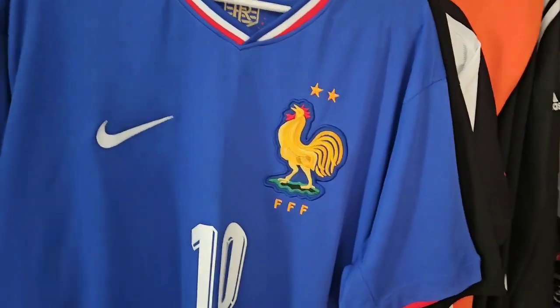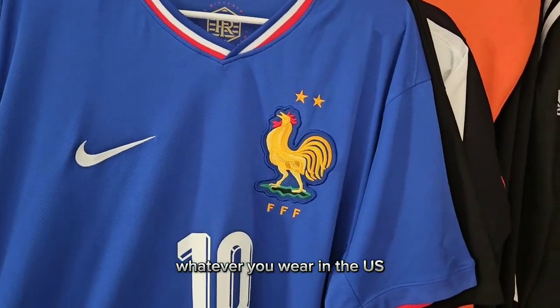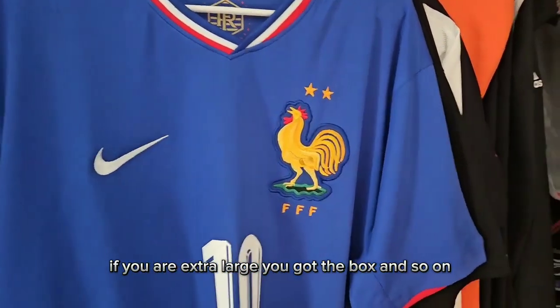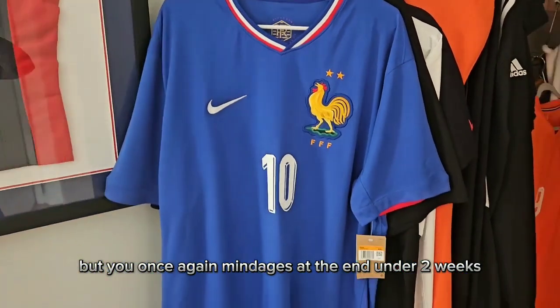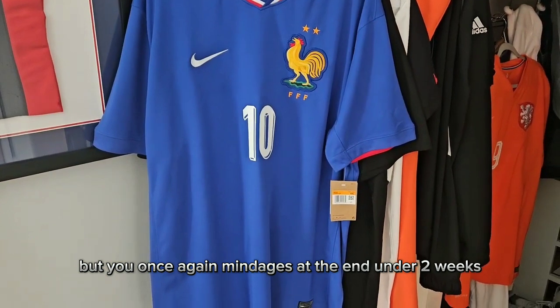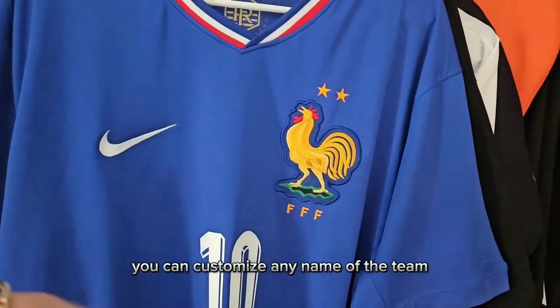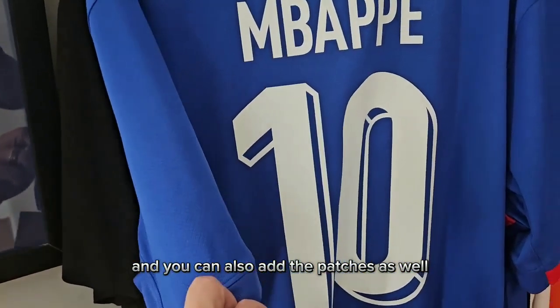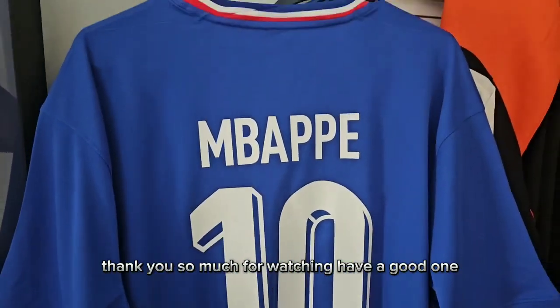The only thing is the sizing — I would definitely recommend sizing up from what you wear in the US. If you wear a large, get an extra large; if you wear an extra large, get a double XL, and so on. Once again, Mayanjerseys.cn — under two weeks shipping, and you can customize any name on the team or a personal name, and you can also add patches. If you have any questions I'll do my best to answer. Thank you so much for watching!